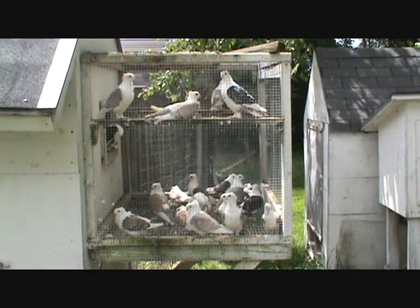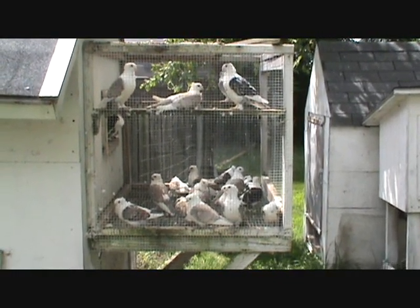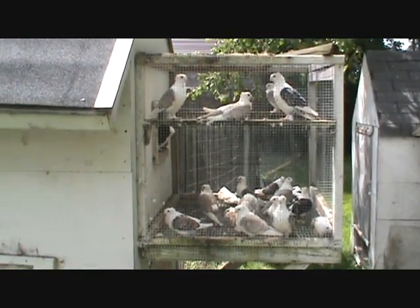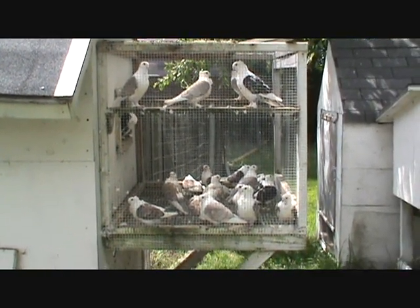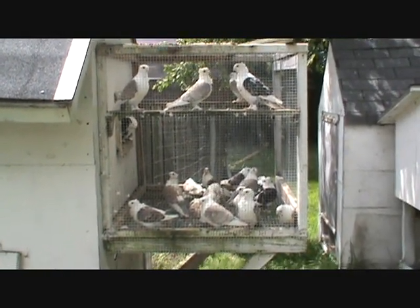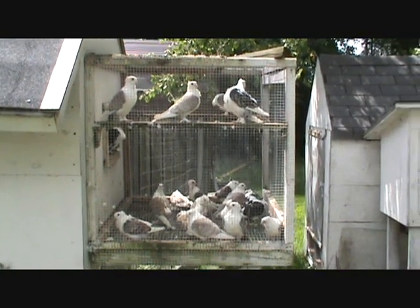Hi everybody, down here again. I just want to put on a fancy pigeon video — I ain't put one of those on in a while. I mean I got most of my flying breeds, but I want to show you a few of my fancies I got.